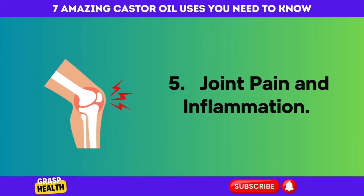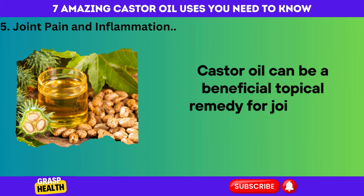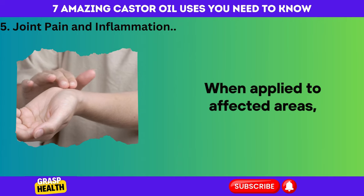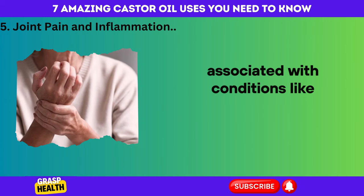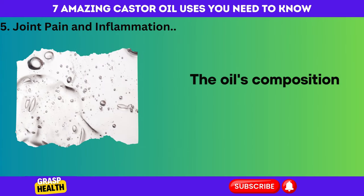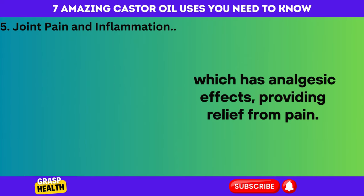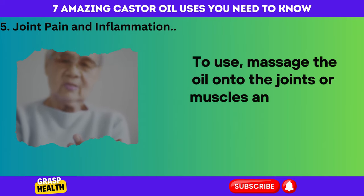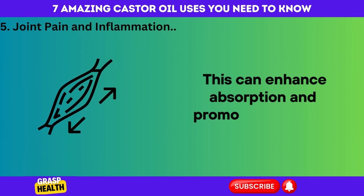Number 5: Joint Pain and Inflammation. Castor oil can be a beneficial topical remedy for joint pain and inflammation. When applied to affected areas, its anti-inflammatory properties can help alleviate discomfort associated with conditions like arthritis or sore muscles. The oil's composition includes ricinoleic acid, which has analgesic effects, providing relief from pain. To use, massage the oil onto the joints or muscles and cover it with a warm compress, which can enhance absorption and promote relaxation.